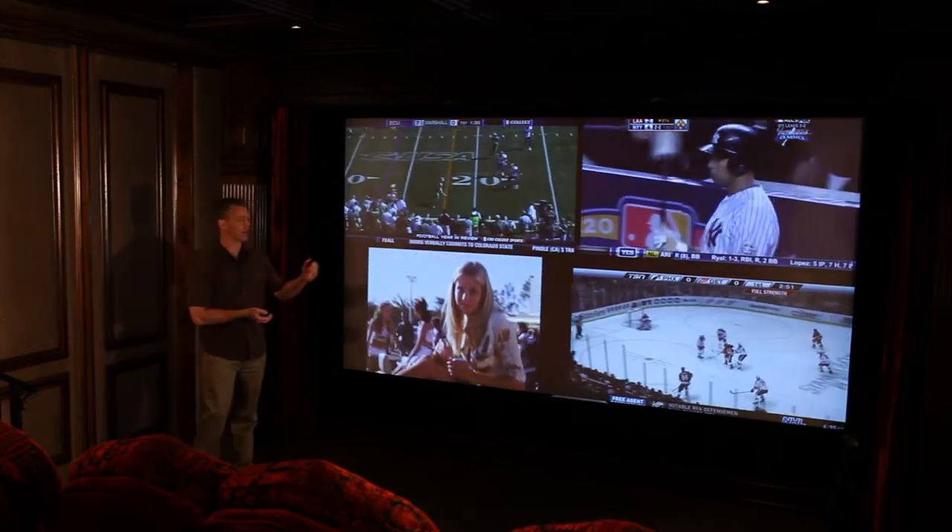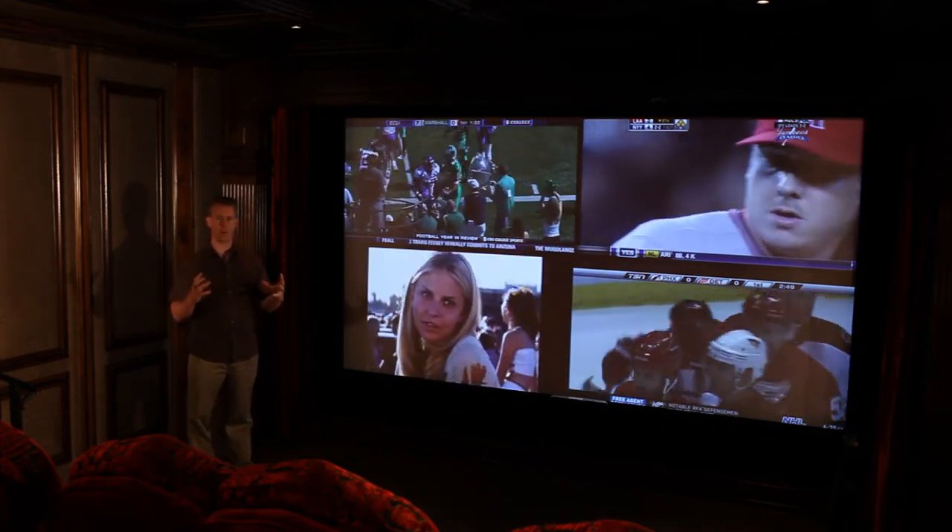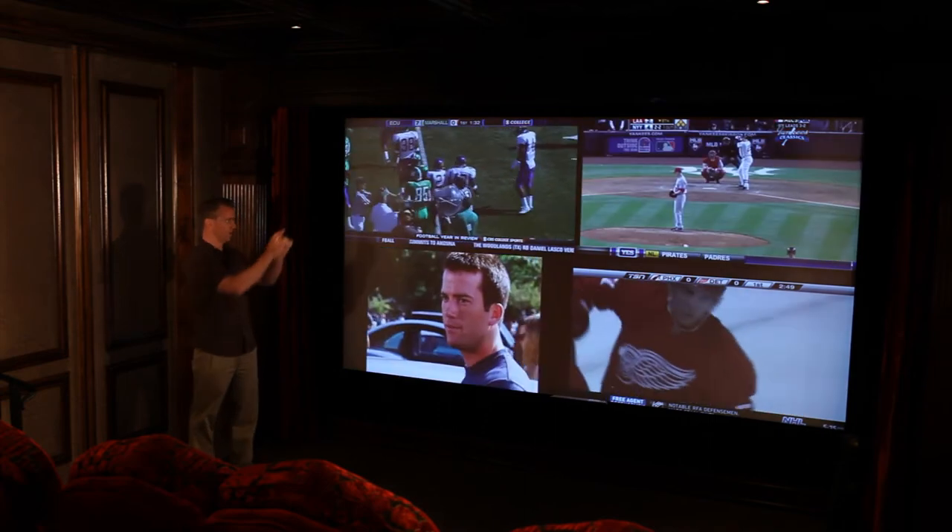This is using a Crestron DVP-HD — it's a four input video processor. That's what creates all the magic of these four different screens.